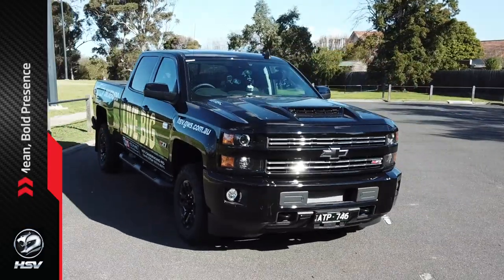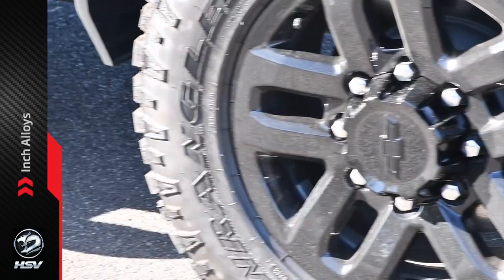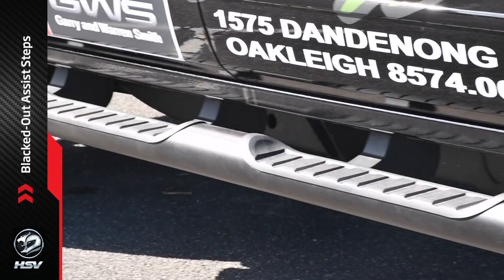The Silverado definitely stands out from the pack with its mean, bold presence. Behold true American style with its tough grille and 18-inch alloys, bonnet scoop, tinted windows and blacked-out assist steps.